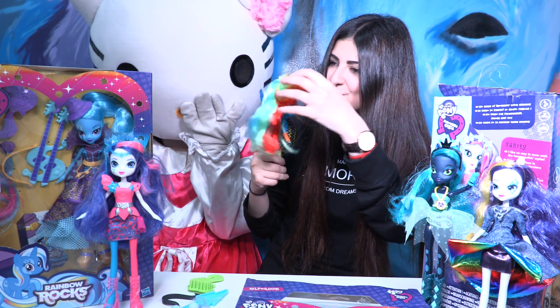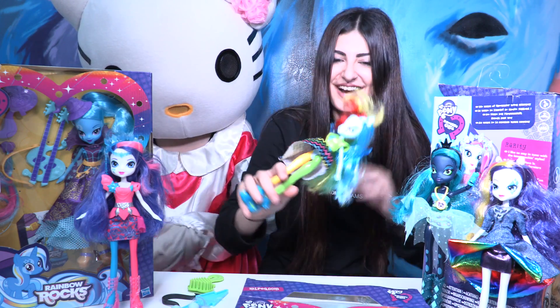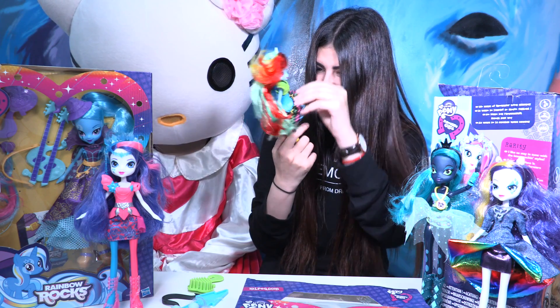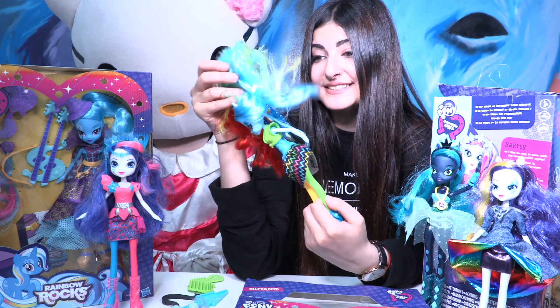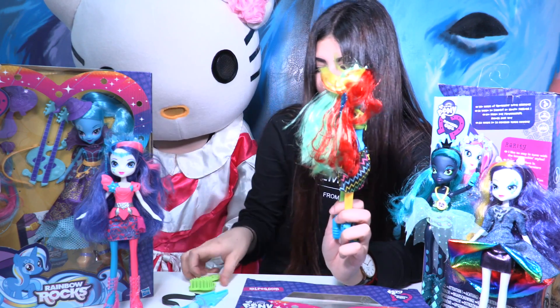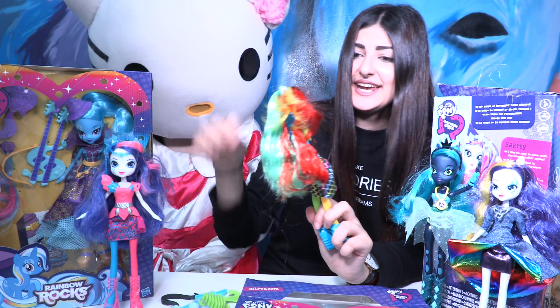Wow, she has so many colors! Look at that — she looks so fun, that is a crazy hair size! I love this cute dress. That is Rainbow Dash, Little Wonder — she is amazing! She has shiny hair, so soft that you can also brush it. I really like that.